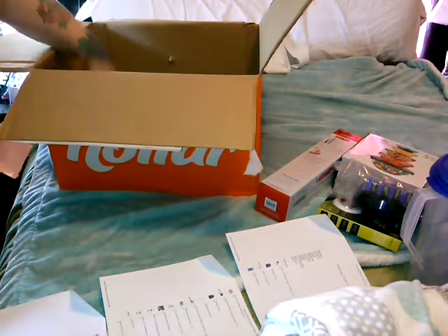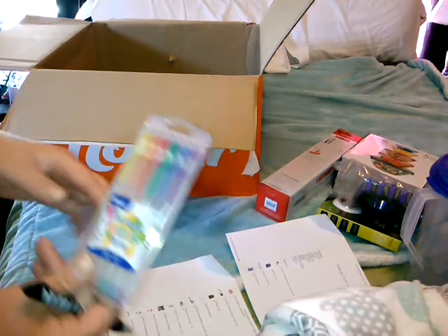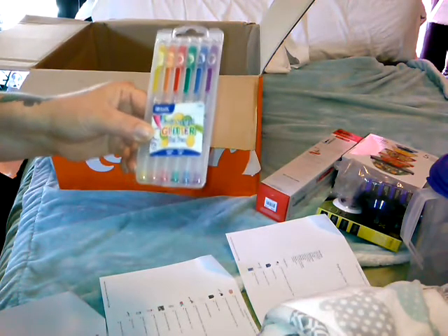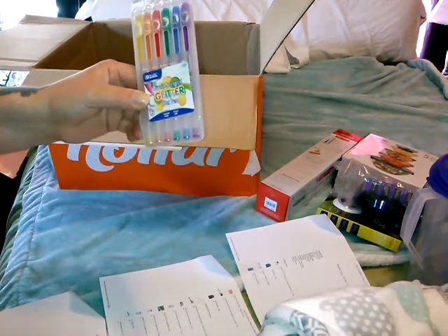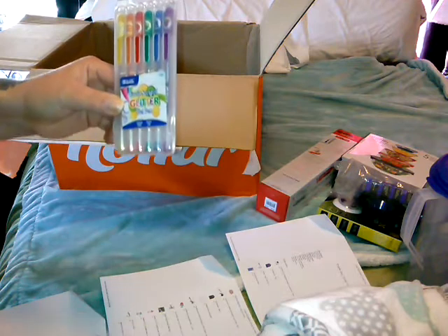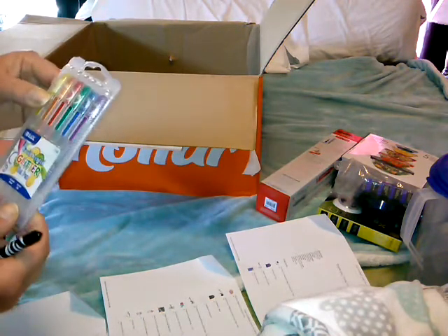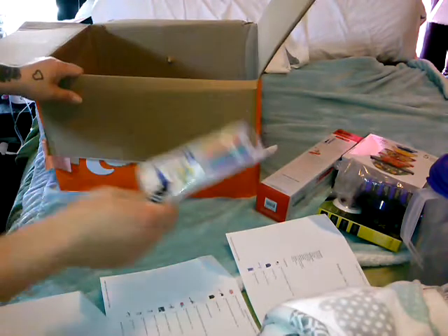We got more poppers. I got some of the fruit-scented glitter gel pens — like everybody else did. I've seen them in a bunch of hauls for a dollar. I actually got these for my boyfriend because he's a gel pen fanatic. I'm more of a medium ball point person.